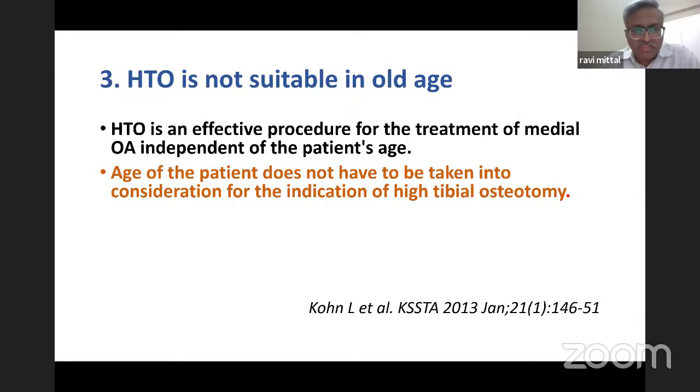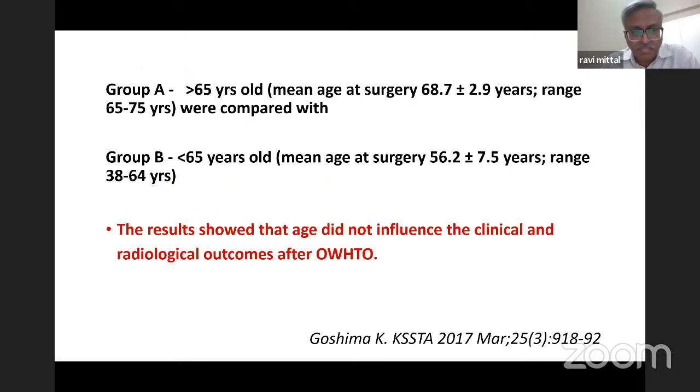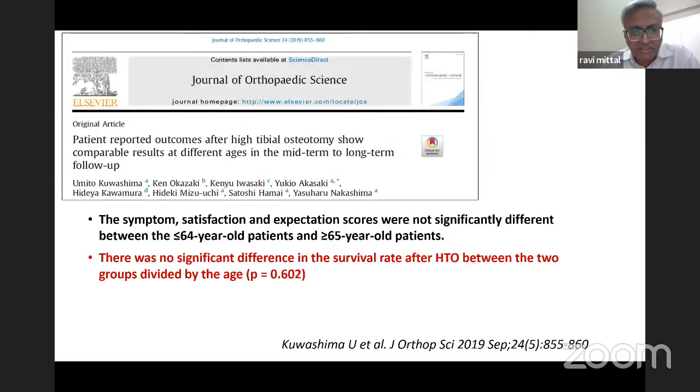Another myth is that HTO is not suitable in old age. Literature has shown that patient age does not have to be taken into consideration for the indication of HTO. A 2017 report showed that age did not influence the clinical and radiological outcome after open wedge HTO — patients were divided into group A (over 65) and group B (under 65) with almost similar results. A 2019 report also showed no significant difference in survival rate after HTO between the two age groups.